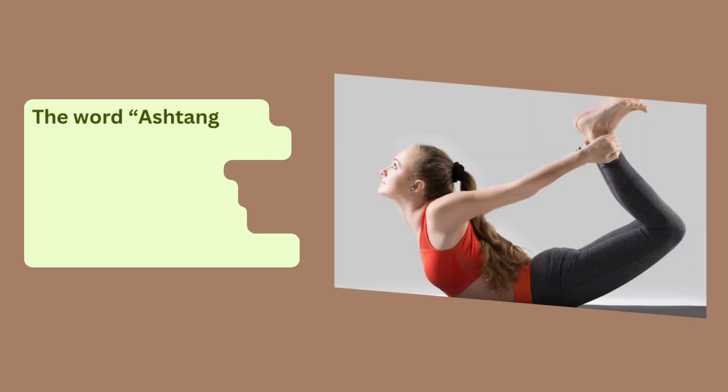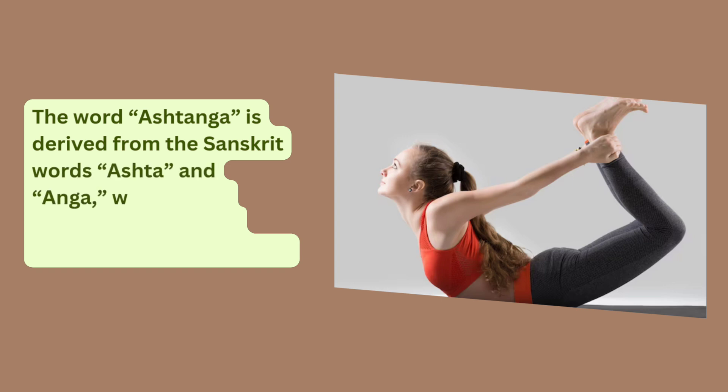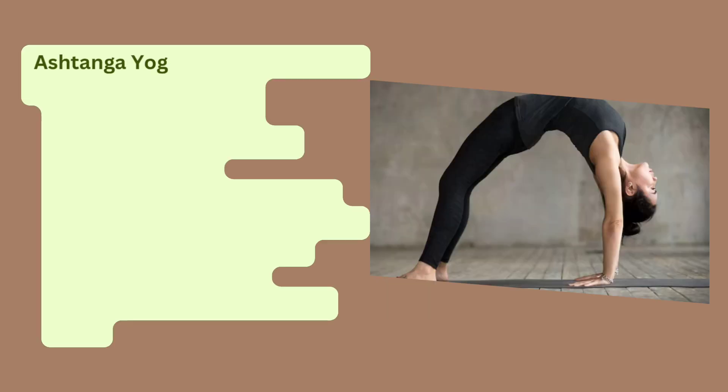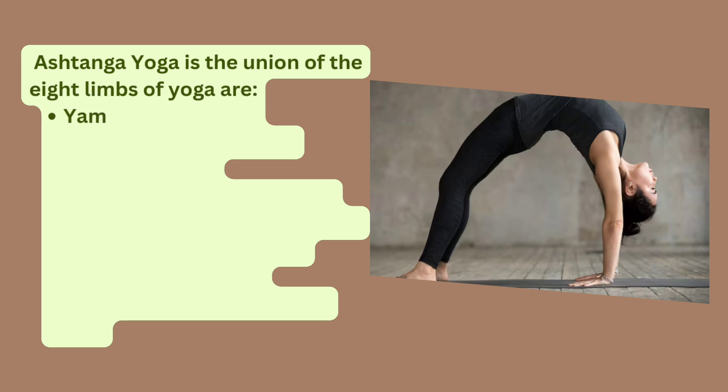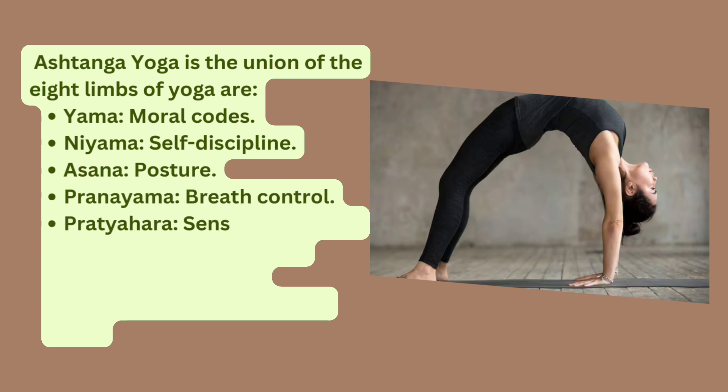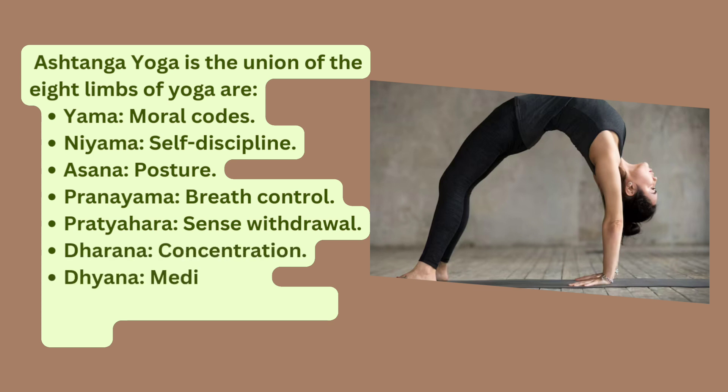The word Ashtanga is derived from the Sanskrit words Ashta and Anga, which mean eight and limb or body part, respectively. Ashtanga Yoga is the union of the eight limbs of yoga: Yama (Moral Codes), Niyama (Self-Discipline), Asana (Posture), Pranayama (Breath Control), Pratyahara (Sense Withdrawal), Dharana (Concentration), Dhyana (Meditation), and Samadhi (Oneness with the Self).